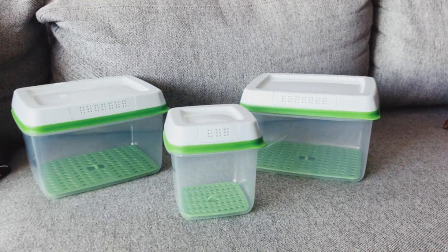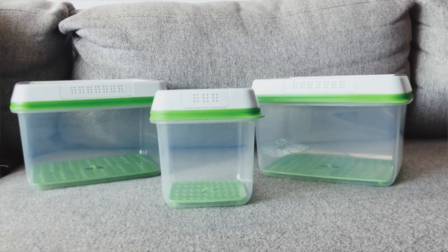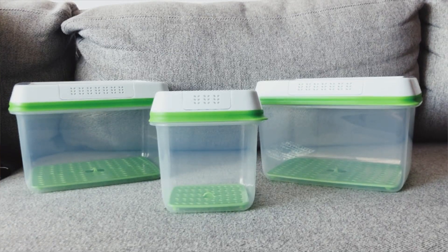These next ones are an absolute lifesaver. I know they look like just your average container, but they aren't — they are produce containers. Usually if you put your produce in regular containers, your fruit or spinach won't stay as fresh. Fruit sometimes has a lot of moisture, and when it sits in that moisture it causes it to rot. Inside there's a little green piece that acts as a barrier — if moisture is created, it allows it to drip to the bottom and not affect the produce.